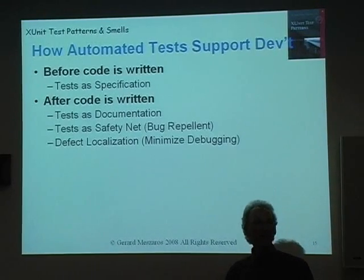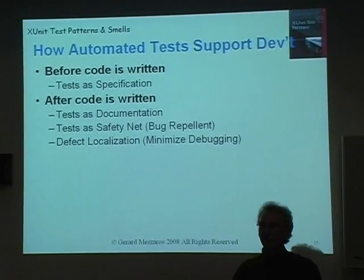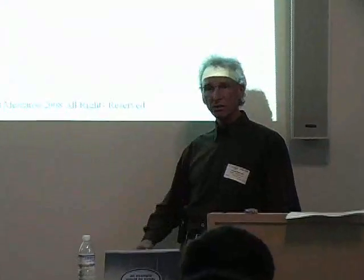Tests as a safety net is another objective — rapidly tell us that something's gone wrong. So when we're doing some refactoring to try and improve the structure of the software, we very quickly get told that you just changed the behavior of something, because the refactoring shouldn't change the behavior. And of course, defect localization — telling you where the problem is so you don't spend a lot of time in a debugger.